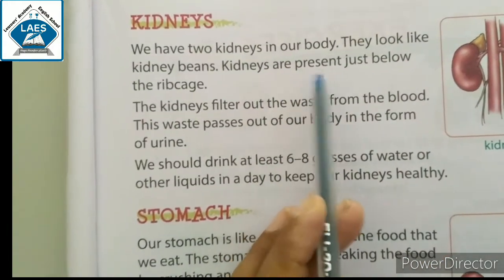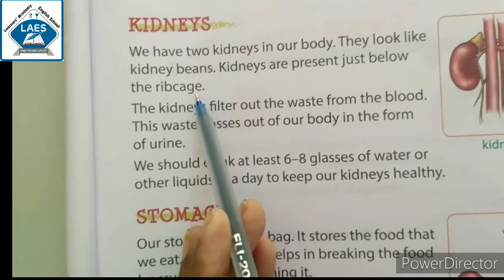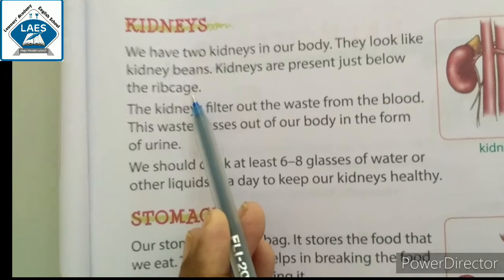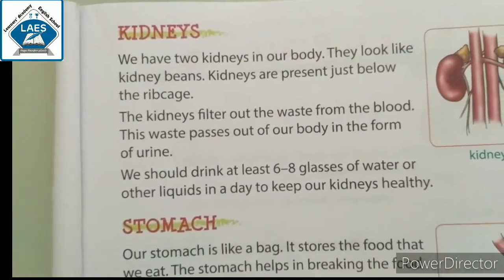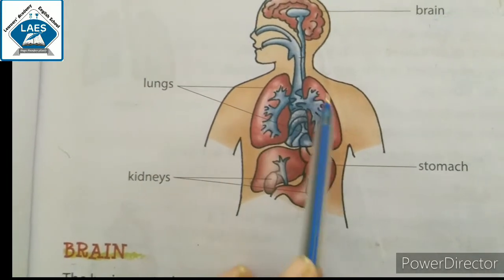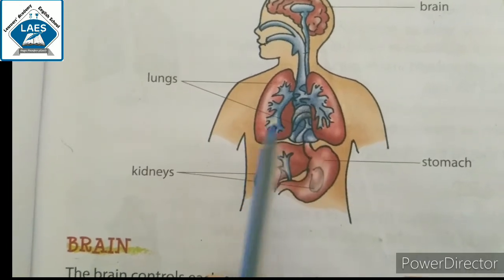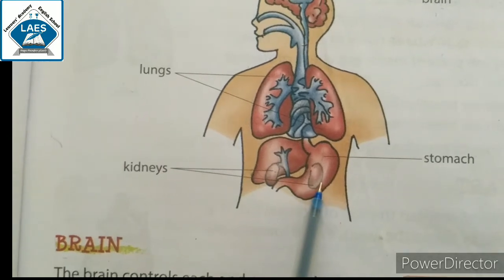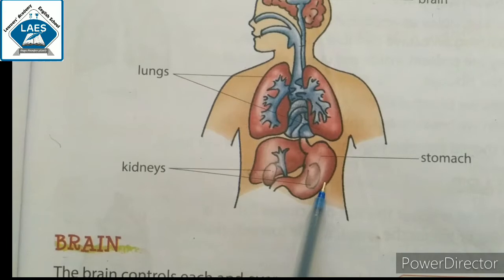Kidneys are present just below the ribcage. Let's see — it is a ribcage, and the kidneys are present just below the ribcage. Here you can see kidneys: one and two.